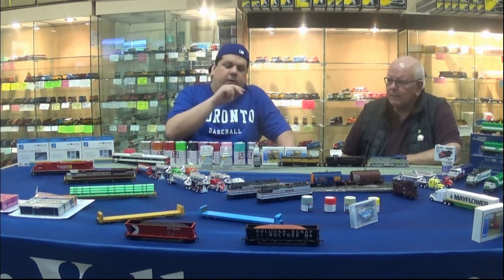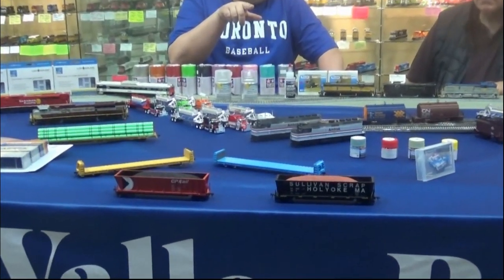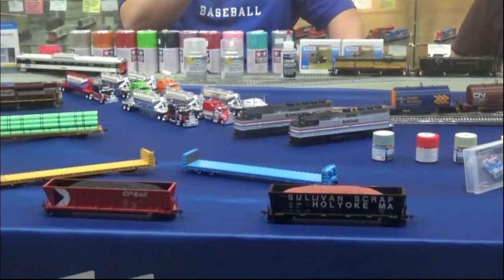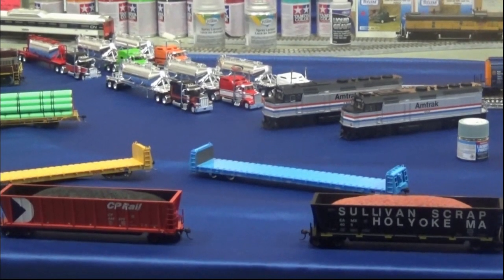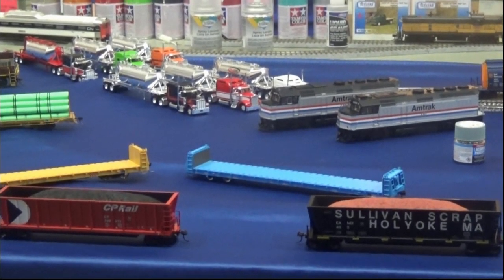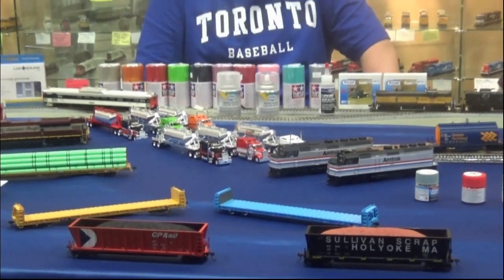In front of those are the Athearn Bathtub gondolas. There's the Sullivan Scrap in Massachusetts, as well as the CP Rail in Action Red with the Multimark. They come with a load — the Sullivan Scrap comes with a red load, but you can replace it for scrap, and the CP comes with a black coil load.